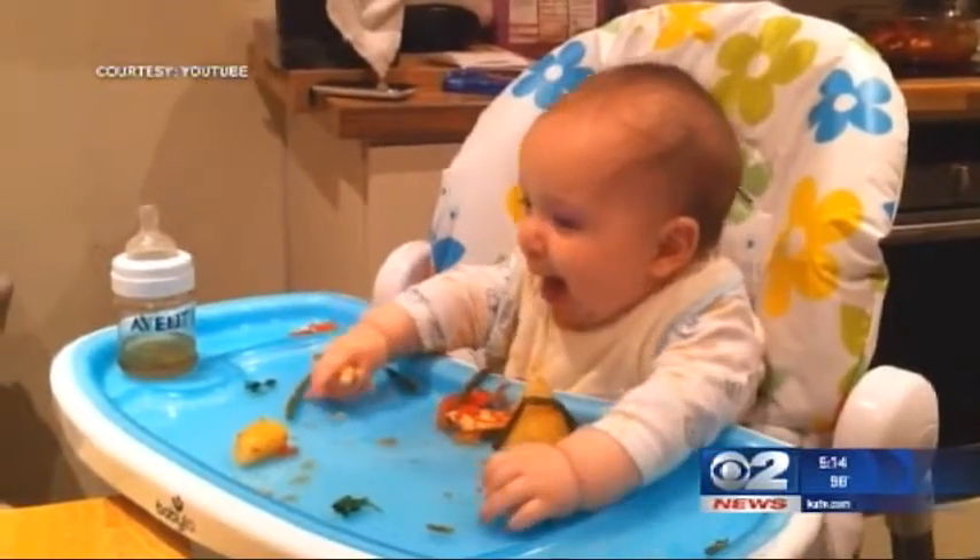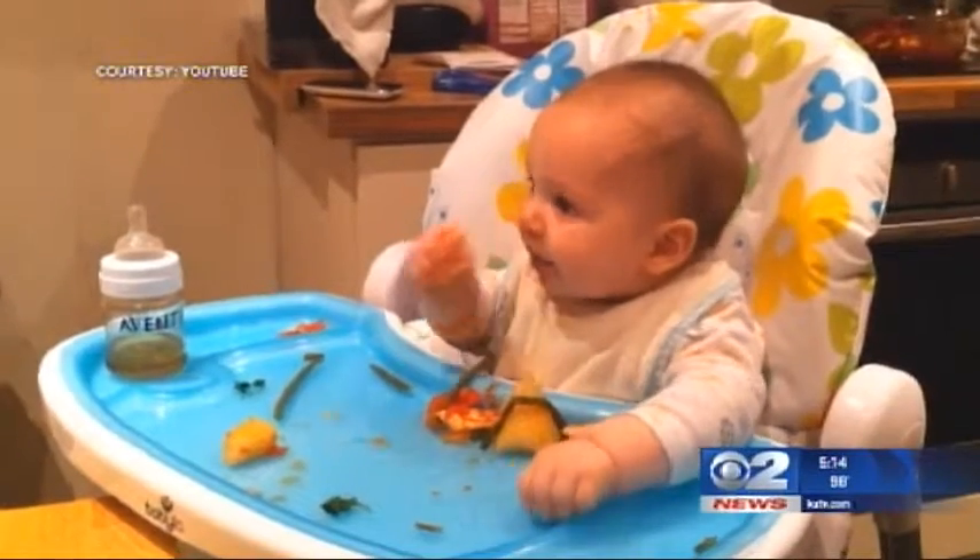Choking hazards are going to be any kind of hard fruit or vegetable that's cut less than a half an inch in size, because a child could get that into their mouth and they don't have the motor skills to control where it goes.